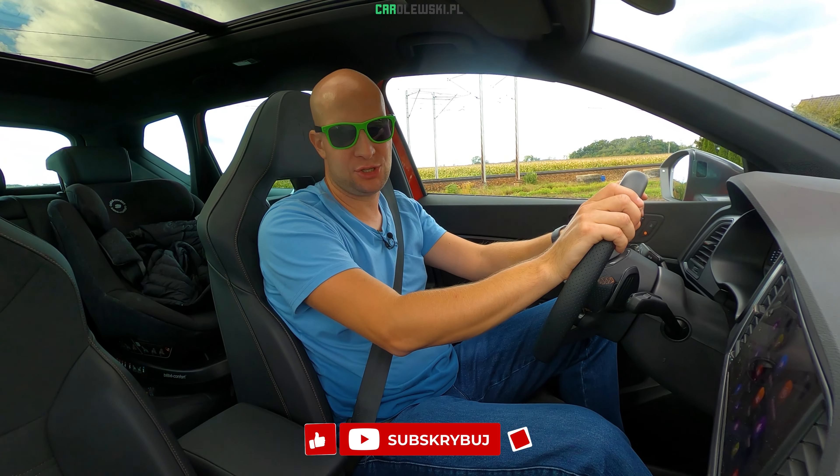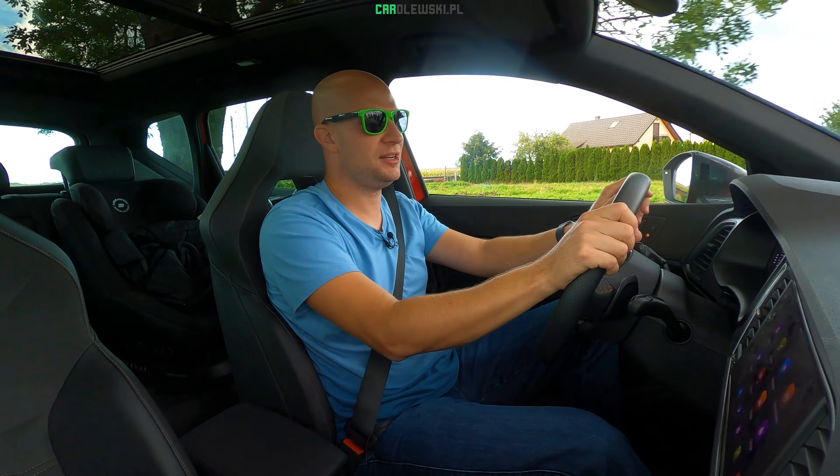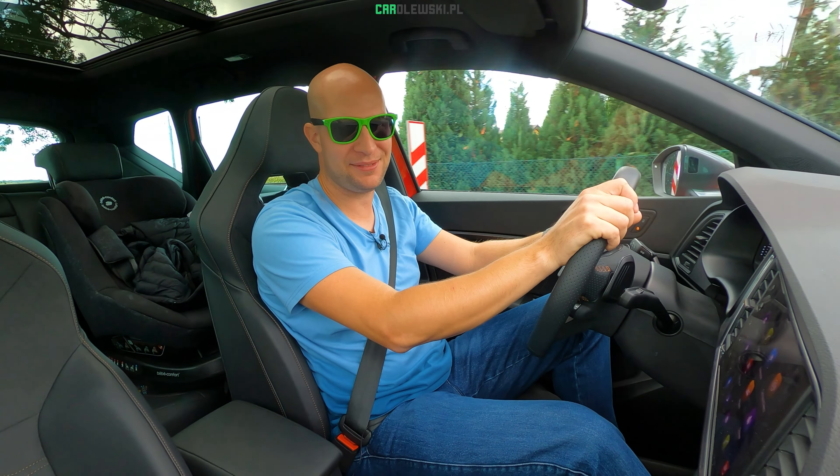Jak się podobało? Klasycznie – dajcie suba, dajcie apkę w górę, a widzimy się na kolejnym filmie. Dzięki bardzo, pozdrawiam.